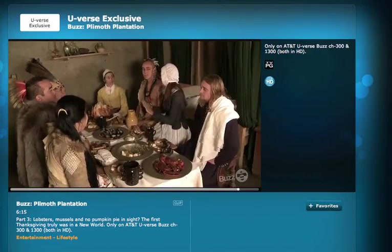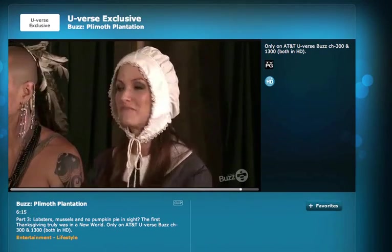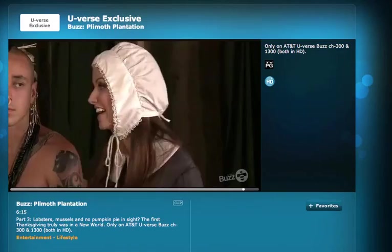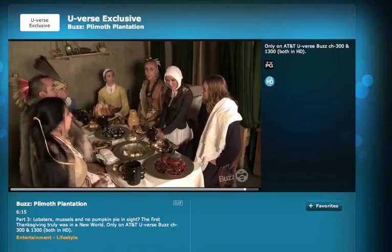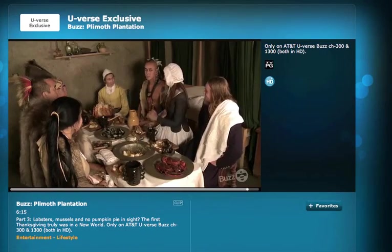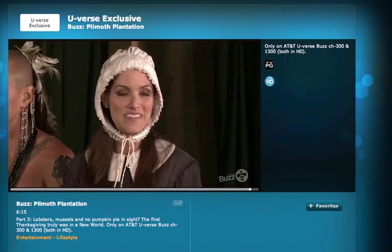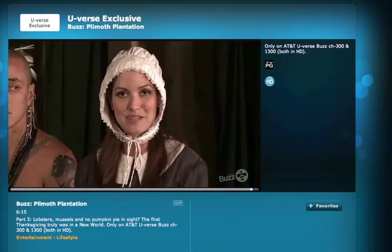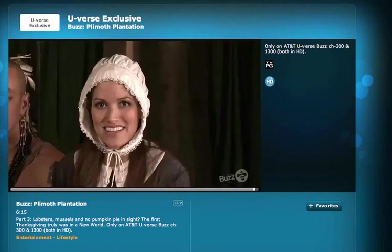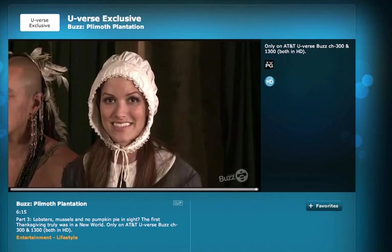And now, ladies and gentlemen, time for one final proclamation. After much consideration, I, Kristen Adams, heretofore have decided to stay here in Plymouth Plantation in the 17th century with you fine people, with your great cooking and your sturdy sailing vessel, and where a dashing fellow by the name of John seems to have taken somewhat of a fancy to me. That about does it for this episode of AT&T U-verse Buzz. I'll see you guys later. Happy cooking!